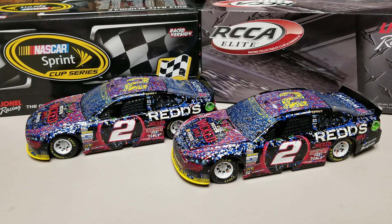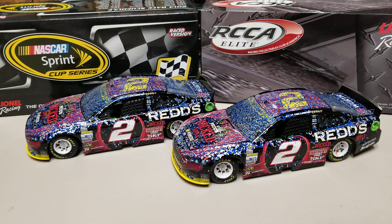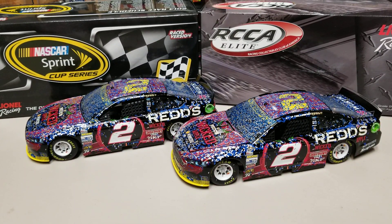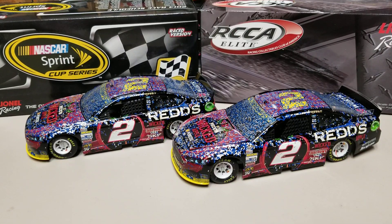Hey everybody, welcome back to another DieCastReview. We're doing another ARC to Elite today. I'm going to do a pair of them, so that way I can have them both ready so you guys get the chance to see them before I head off to Indy. So anyway, this is Brad Keselowski's 2014 Talladega Race Win Elite, and of course next to it is the ARC. I had the ARC, did the video on that a while back, and now we have the Elite and we're taking a look at it today.